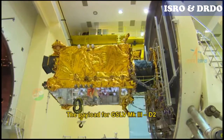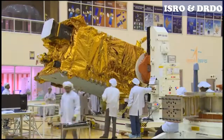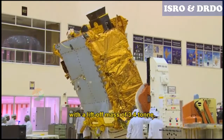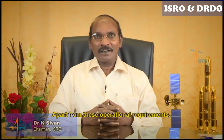The payload for GSLV Mark III-D2 is a very advanced high-throughput satellite, GSAT-29. It is a multi-band, multi-beam communication satellite with a lift-off mass of 3.4 tonnes. GSAT-29 payloads are configured to cater to the communication requirements of users from Jammu and Kashmir and northeastern regions of India. Apart from these operational requirements, the satellite will also be demonstrating several new and critical technologies.